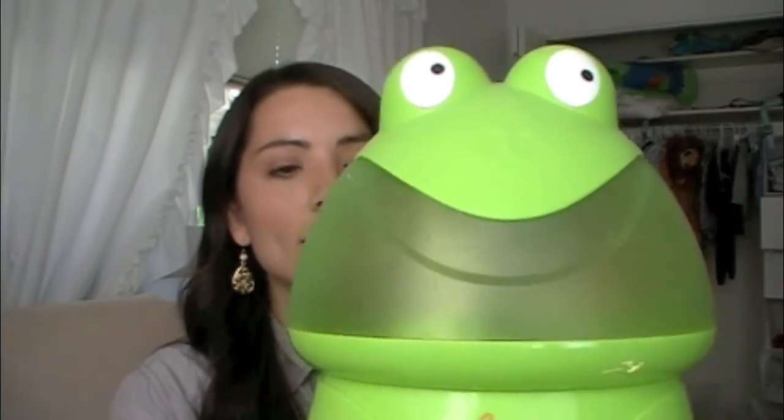How cute is that? It's a little frog. I couldn't decide between the panda or the frog. You take the top off and fill it up with water. You need to make sure that when you get a humidifier for your baby, for the nursery, that you get the Cool Mist humidifier. I can't remember where I read it but it's really bad to have the other kind. So get a Cool Mist humidifier. I don't think it was very expensive at all — I got it on Amazon but I've seen it at Bed Bath and Beyond and other places since then.